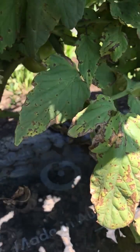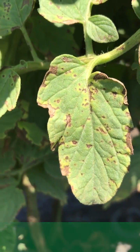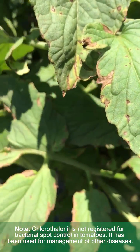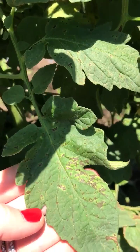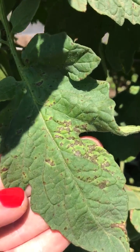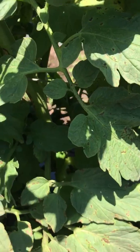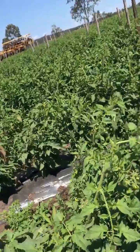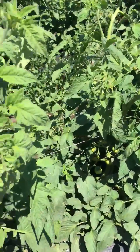So this is the grower standard — copper and chlorothalonil, two sprays approximately a week apart — and you can see the level of disease that's been in here. Now I'm going to take you through the treated blocks, just walking through the Serenade Opti treated blocks.